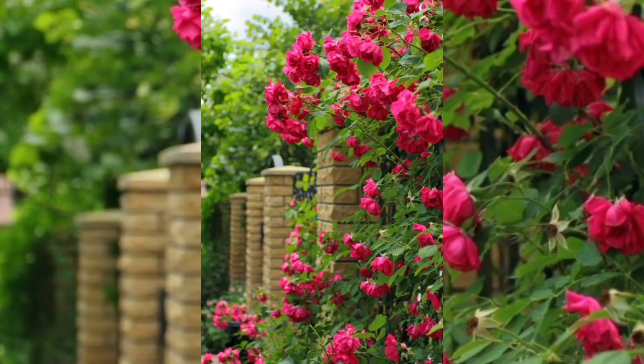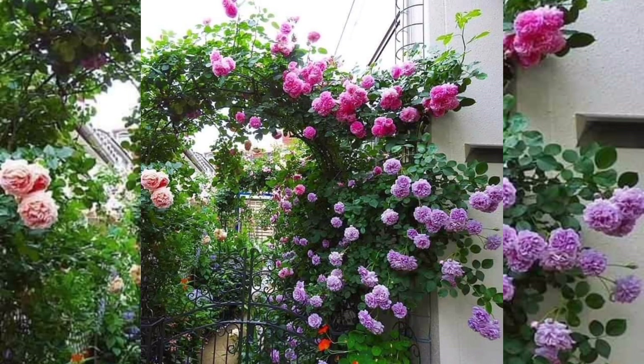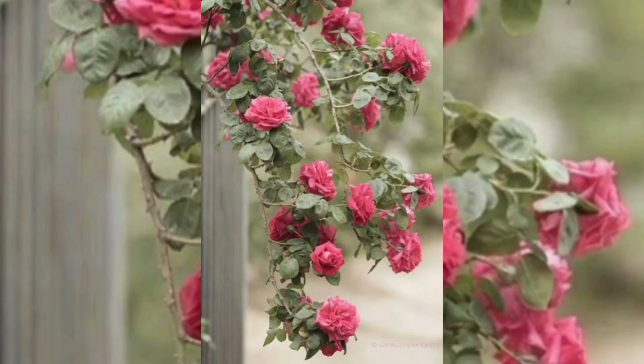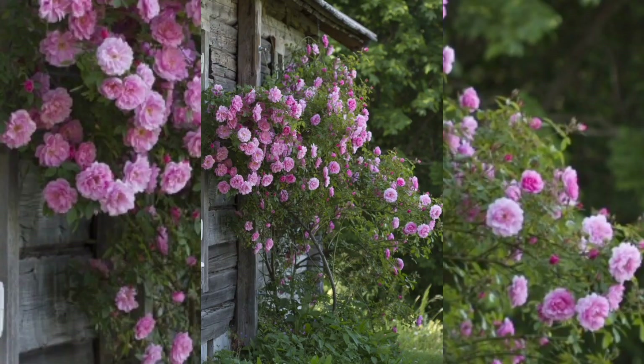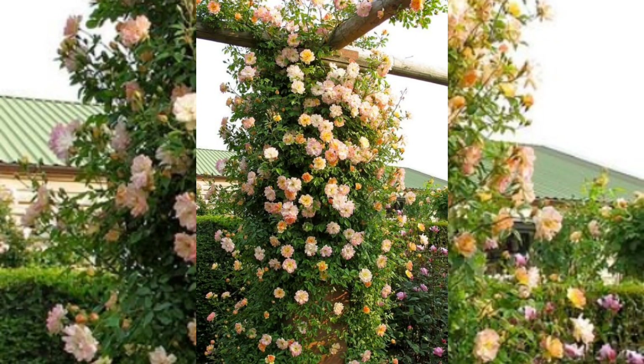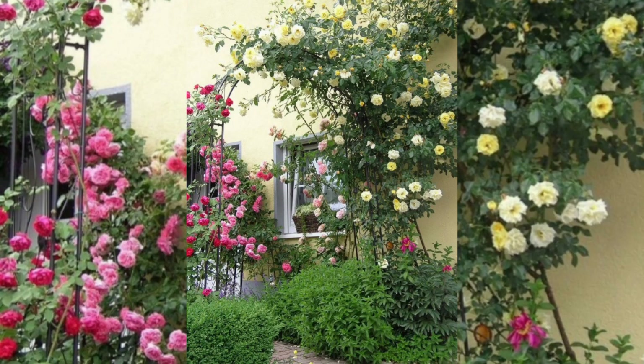Not only do the vibrant colors of these roses create a visually appealing look, but the sweet fragrant smell also attracts people toward them. The climbing roses garden creates a very romantic environment and highlights the importance of flowers around the world. The buying and selling of flowers for decoration has increased as demand grows, making these ideas very helpful for making your garden more attractive and beautiful.